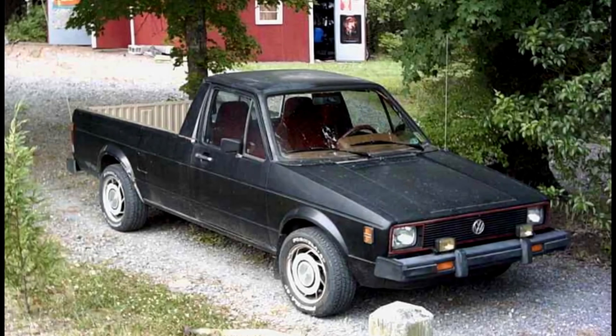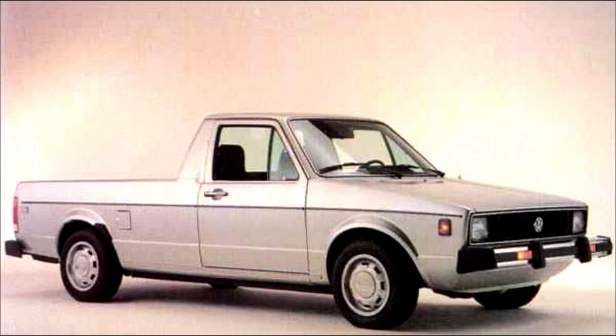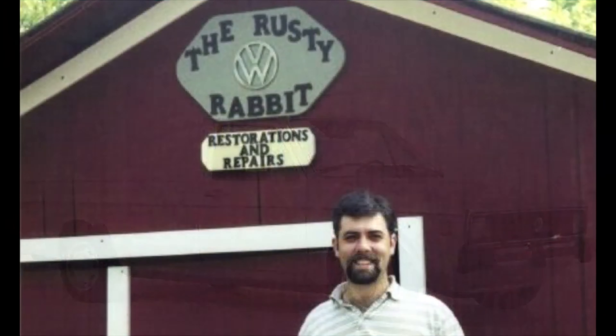Ladies and gentlemen, allow me to introduce you to the next project at Farpoint Farms Restorations and Repairs. Allow me to introduce you to part one — a 1980 Volkswagen Rabbit pickup truck. Here it is.